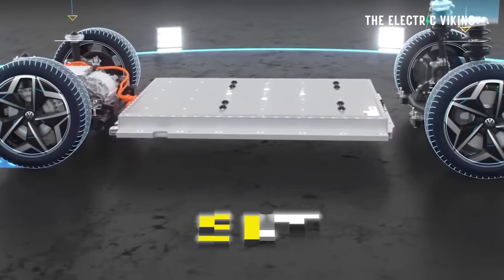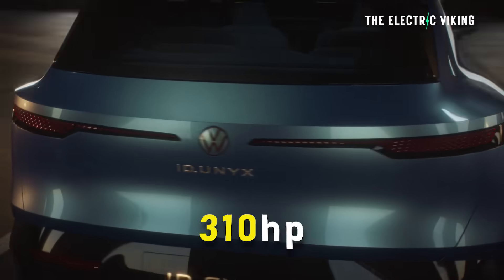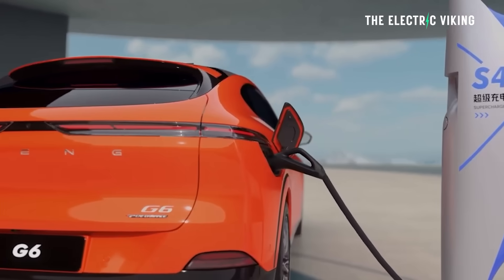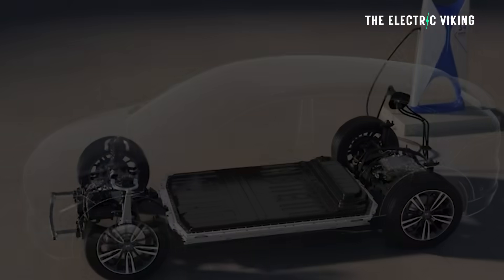The batteries send power to a 230-kilowatt motor — the same motor as what you get in XPeng cars — that's 310 horsepower. Charging speeds haven't been officially released, but they say 300-plus kilowatts, and more than likely it'll be the same as the G6: 10 to 80 percent takes around 20 minutes.